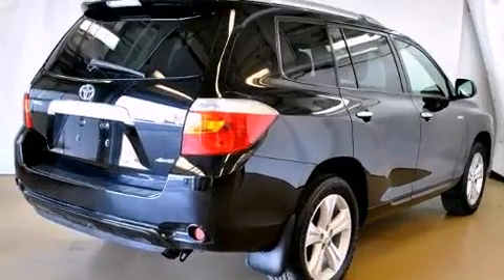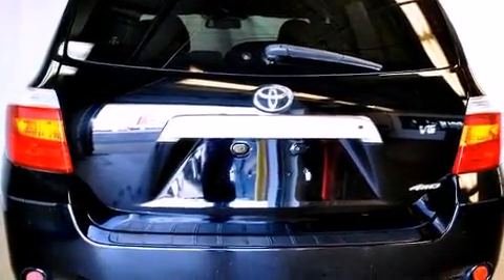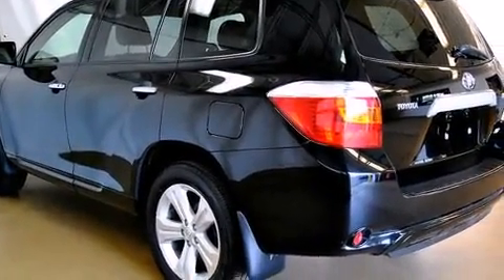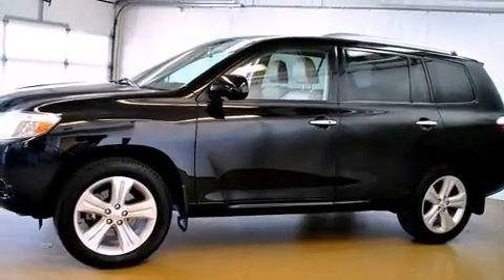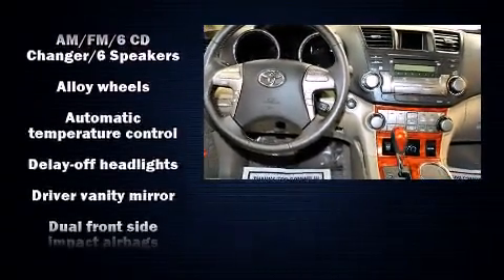Leather upholstery, front and rear reading lights, one-touch window functionality, adjustable headrests in all seating positions, front dual zone air conditioning, remote keyless entry, and much more. Toyota also prioritized safety and security by including dual front impact airbags.